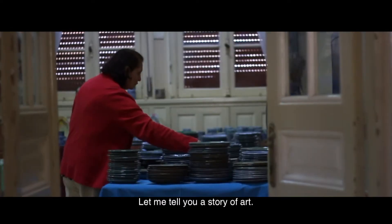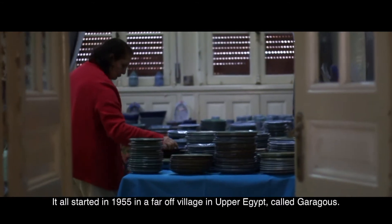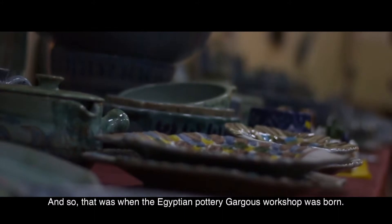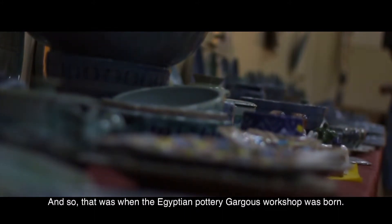Let me tell you a story of art. It all started in 1955 in a far-off village in Upper Egypt called Garagos, when Egyptian architect Hassan Fethi arrived to the village. And so that was when the Egyptian Pottery Garagos Workshop was born.